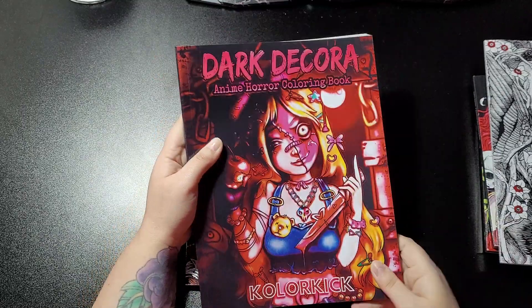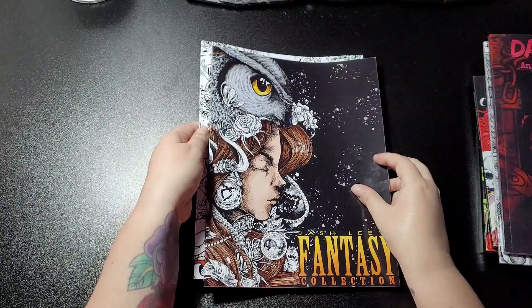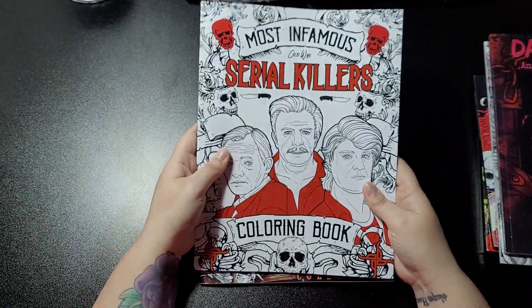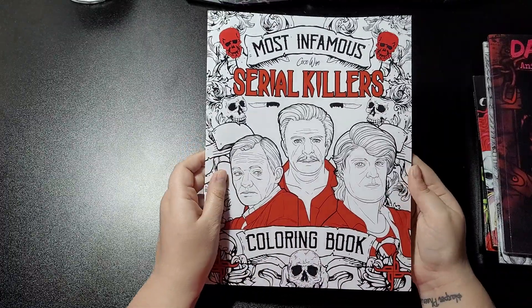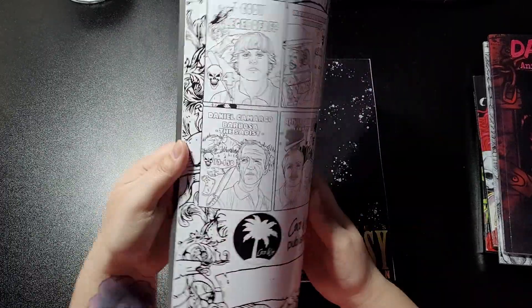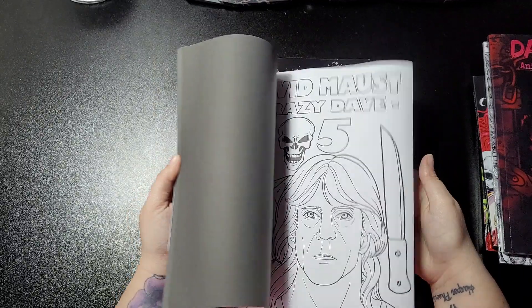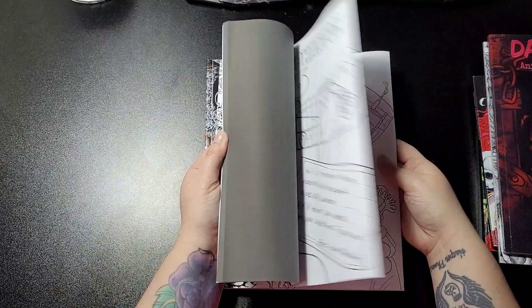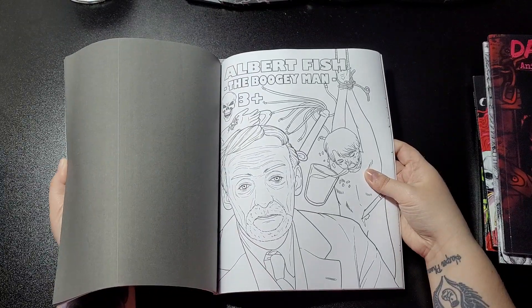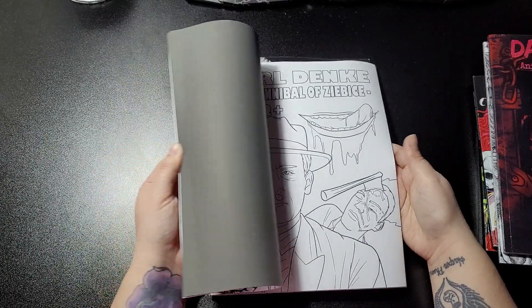I've seen a flip-through already, so that will be coming on my channel soon. I also got this one from Coco Wire — I know I've already got one of theirs, and I'm hoping it's not the same one, but I'll find out when I go looking. Like the others, it tells you the name and how many designs are included.